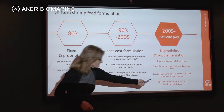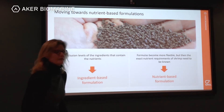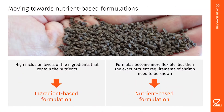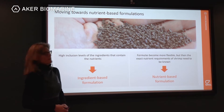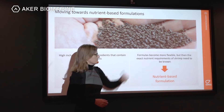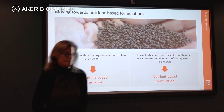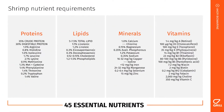We now also have specific shrimp feeds for every developmental stage. Coming from an ingredient-based formulation with high inclusion levels, we are moving towards nutrient-based formulations where the formulas are more flexible, but the exact nutrient requirements of shrimp need to be known. There are actually 45 essential nutrients that need to be present in the diet, since shrimp cannot synthesize them themselves.